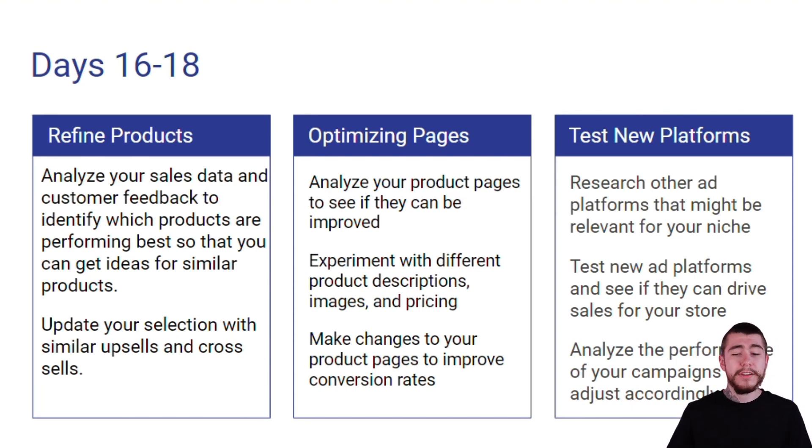For testing new platforms, we want to research other ad platforms that might be relevant to our niche. We're going to test new ad platforms and see if they can drive sales to our stores, and analyze the performance of our campaigns and adjust accordingly — because our customer demographics may be on multiple platforms and we want to make sure we reach them on each and every one.